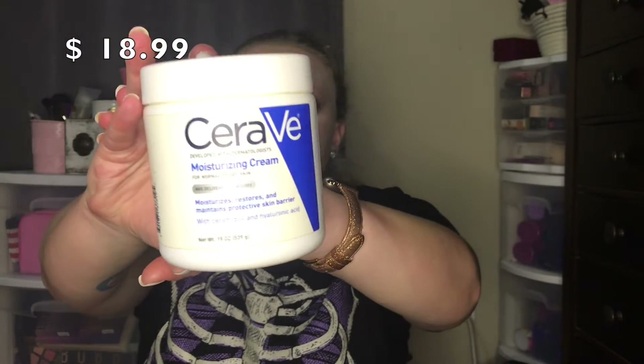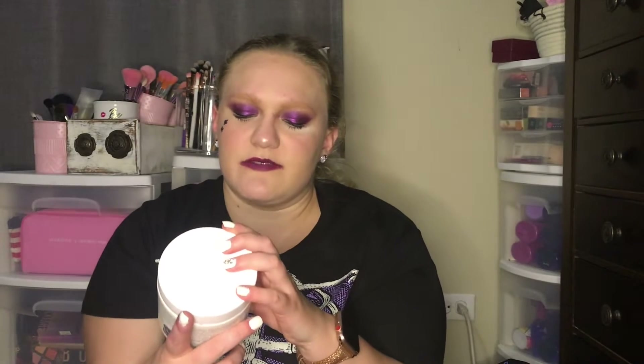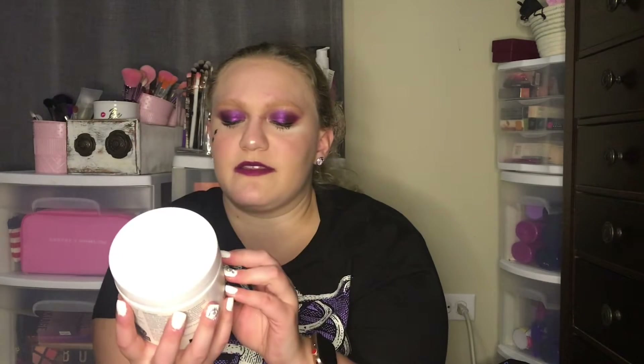My first empty is something I've been using for a while, since I started getting really dry and itchy skin, especially in the winter. It's the CeraVe Moisturizing Cream for normal to dry skin. It has MVE delivery technology, stores and maintains a protective skin barrier with ceramides and hyaluronic acid. It's developed with dermatologists. This is the big one — 19 ounces.